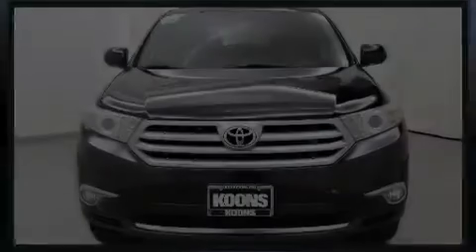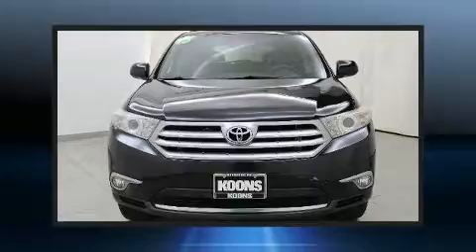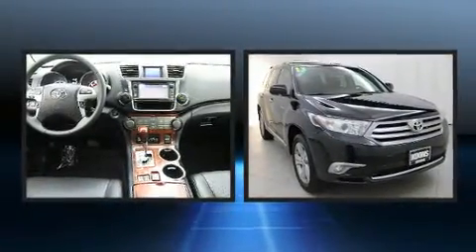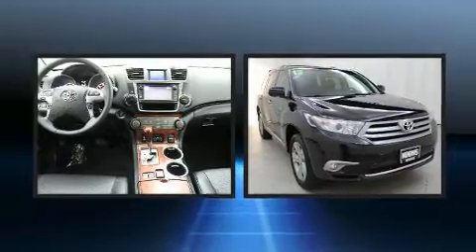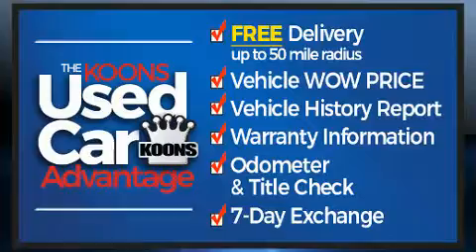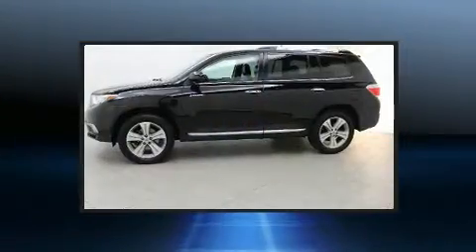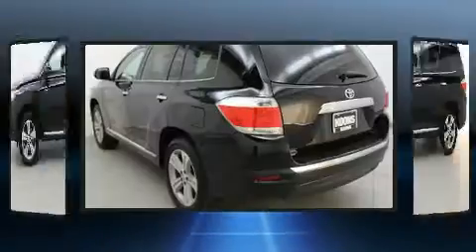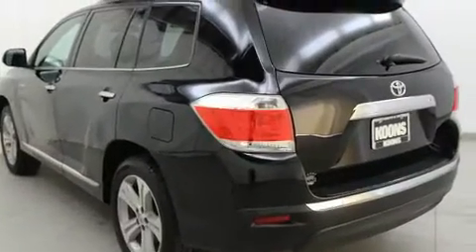Familiarize yourself with the 2013 Toyota Highlander. Under the hood you'll find a six-cylinder engine with more than 270 horsepower. For added security, dynamic stability control supplements the drivetrain. Features included are a tachometer, front and rear air conditioning, fully automatic headlights, rear wipers, and power windows.